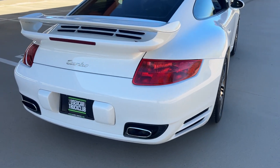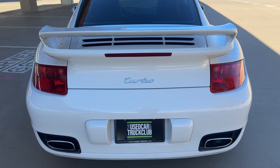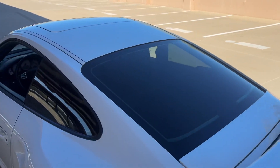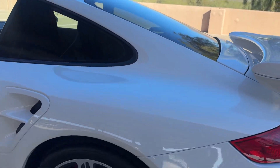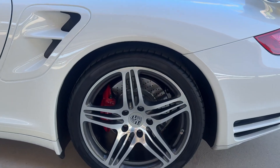Factory red taillights, no cracking, no issues with the lights. No curb rash on this wheel. Matching tire, same date code.